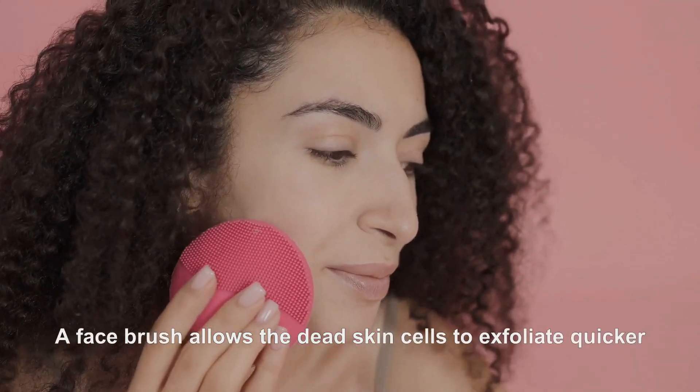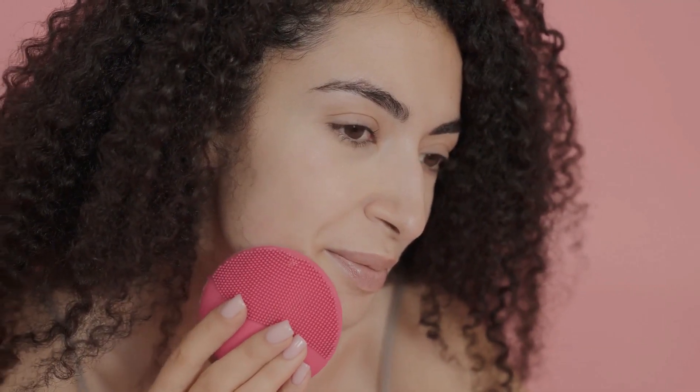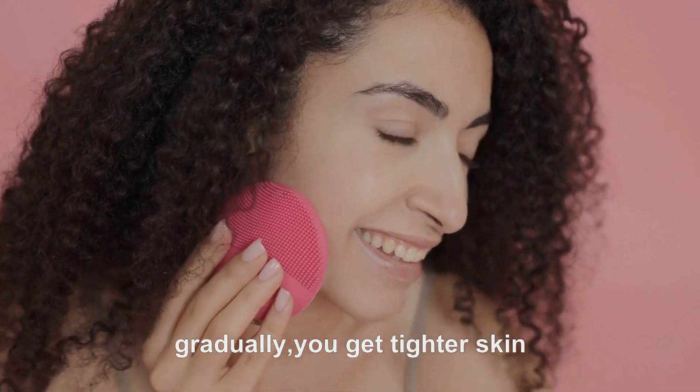A face brush allows dead skin cells to exfoliate quicker, and from that produce more collagen, and gradually you get tighter skin.